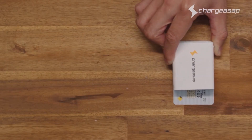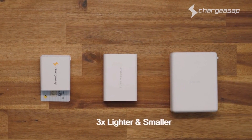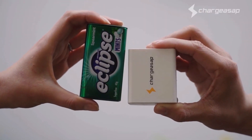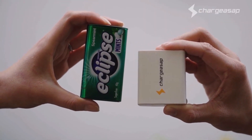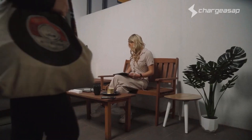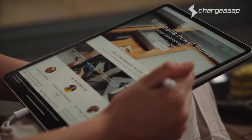However, we didn't stop there. We also created the world's smallest 100-watt charger, three times lighter and smaller than the world's leading competitor. Comparable to a box of Eclipse mints, with two USB-C 100-watt ports and a USB-A port, this is the perfect portable charger for anyone with today's on-the-go lifestyle.